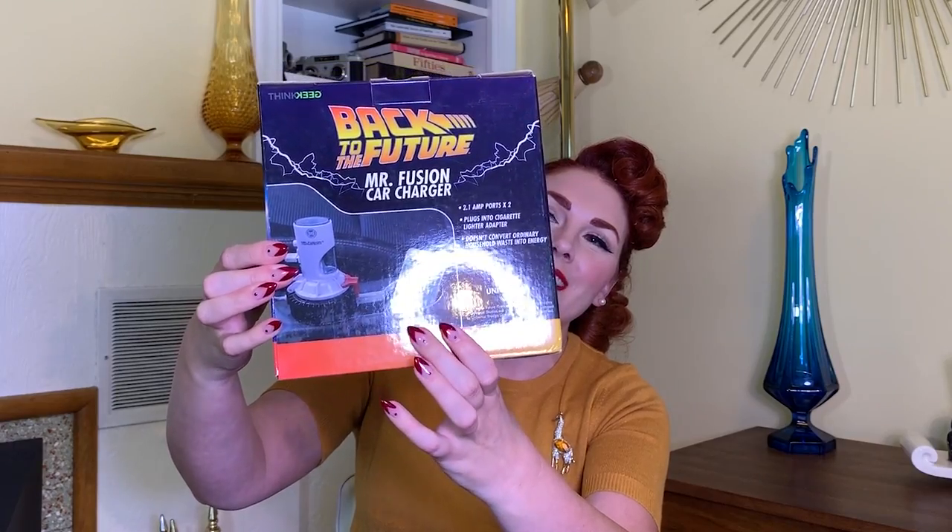Okay, we're taking a bit of a left turn here because this is not vintage, but I think there's a crossover audience for this — one of my favorite movies is Back to the Future. So I had to get this Mr. Fusion car charger. You stick it in your cup holder, it plugs into the lighter, and there are two USB ports so you can charge your phone with the Mr. Fusion. And if you know my white kitty Dr. Emmett Brown — another hint that this is my favorite movie!